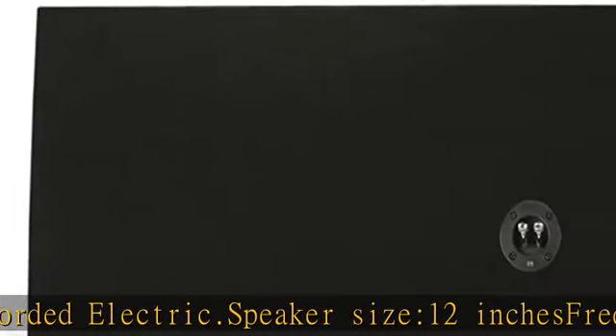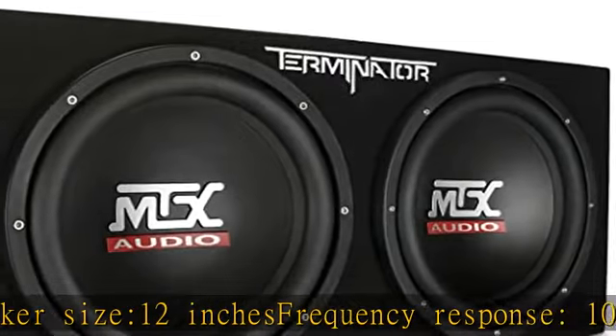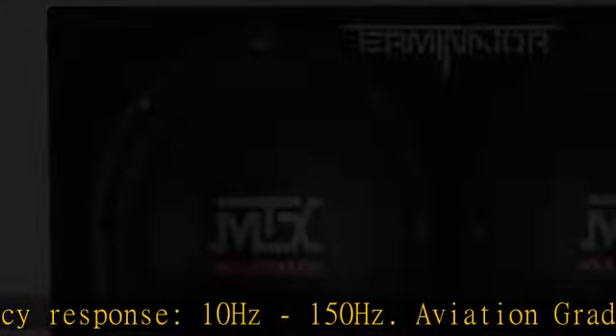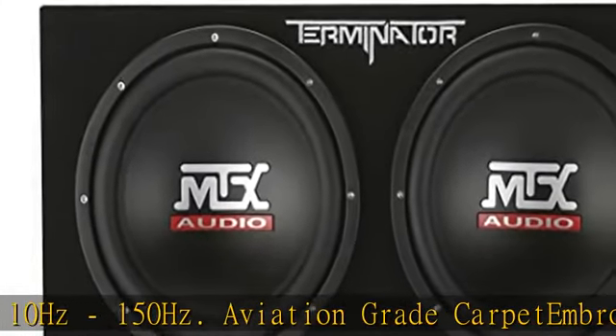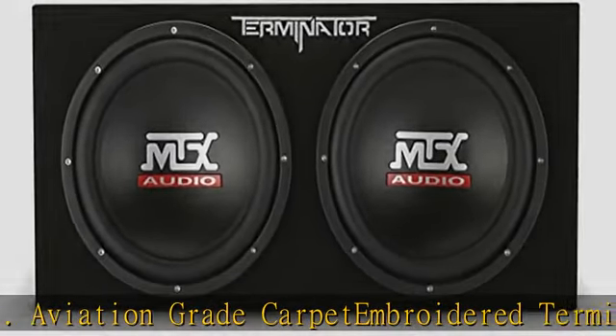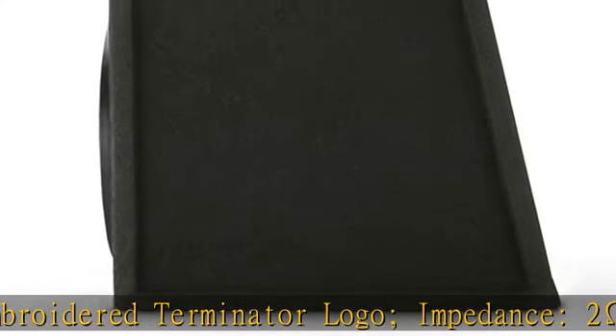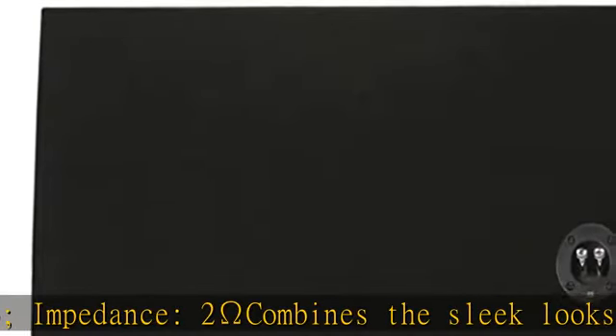Combines the sleek looks and power of a Terminator monoblock amplifier with either a sealed enclosure housing two 12-inch Terminator subwoofers (TNP212D2), or a vented enclosure. Frequency response 10 hertz to 150 hertz. Ideal solution for anyone looking to add bass to their vehicle, ruggedly constructed.